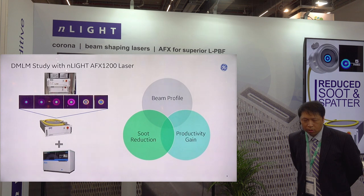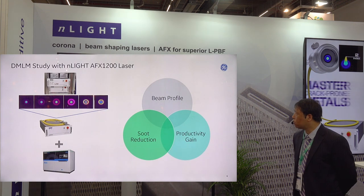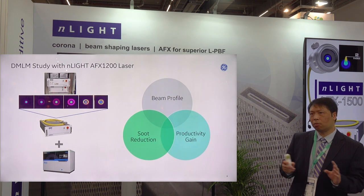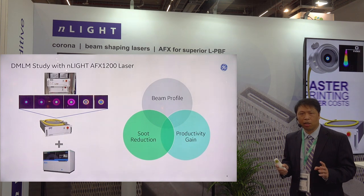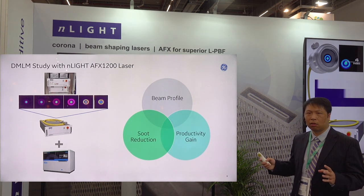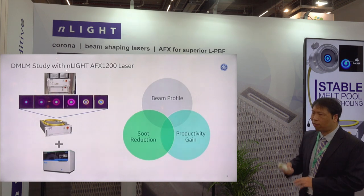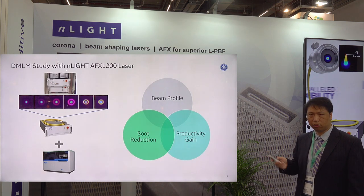What we did here is take the remodulator laser from nLIGHT — the AFX-1200 — which is programmable with a total of six modes, and install it into one of our M2 Cusing machines. There are three things we wanted to study: first, what is the actual beam profile when installed in a commercial printing machine? Second, can we really reduce spatter or soot using the remodulator laser? And finally, we want to verify how much we can improve the printing speed.